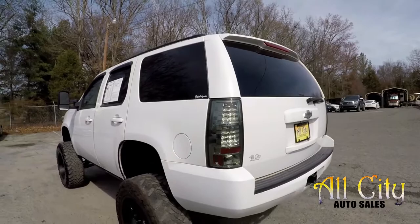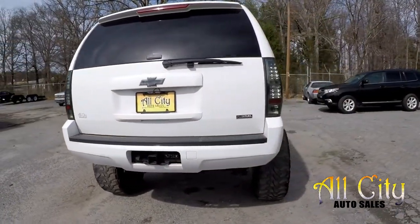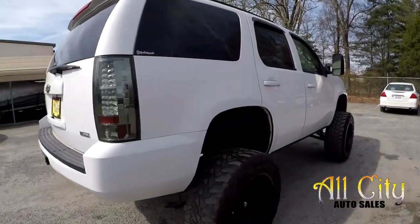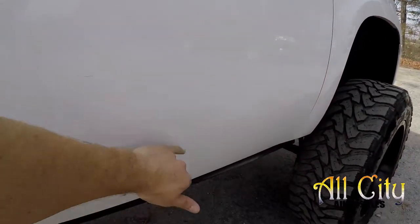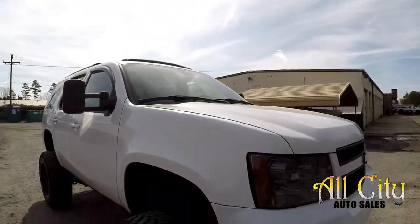Driver's side looks good. As we come around to the back, we'll crawl underneath this and show you all that it has to offer. We're just wanting to look over the body panels to make sure we're not missing anything. A couple little rock chips, which can be expected. Overall, body looks pretty clean.